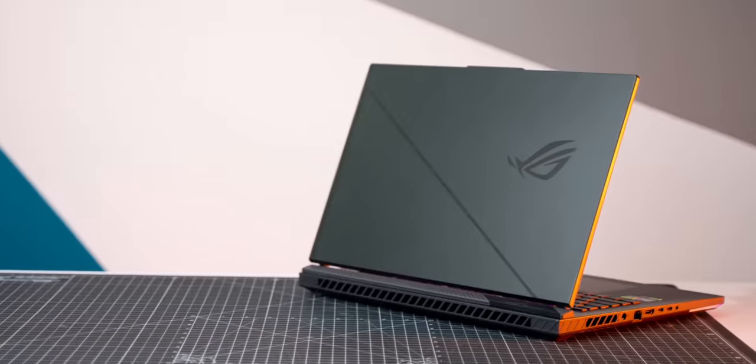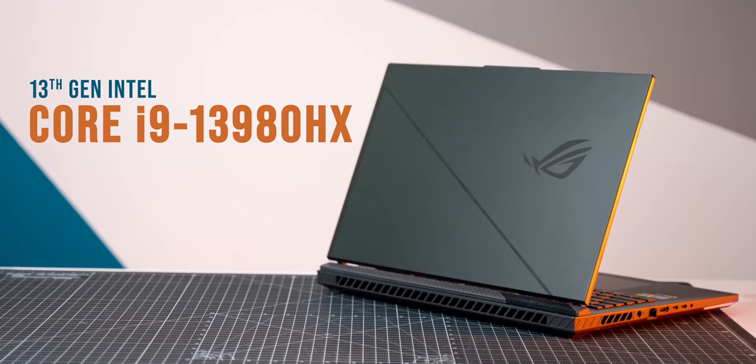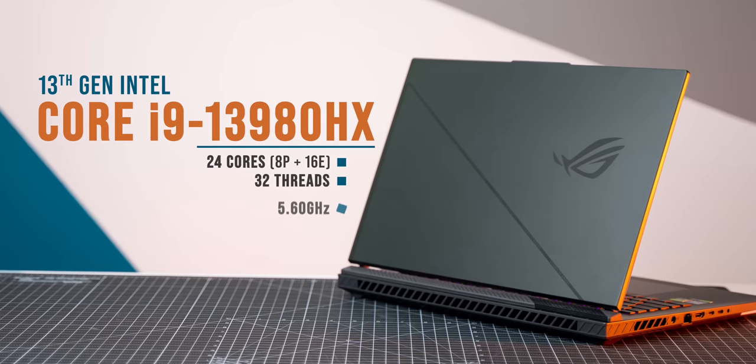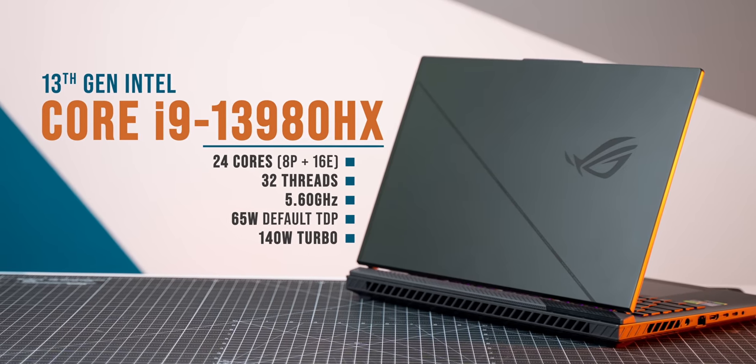The Strix G18 variant we have is powered by the top-of-the-line Core i9-13980HX. Just look at the specs: 24 cores, 32 threads, 5.6GHz boost, and a 140-watt TDP on turbo.